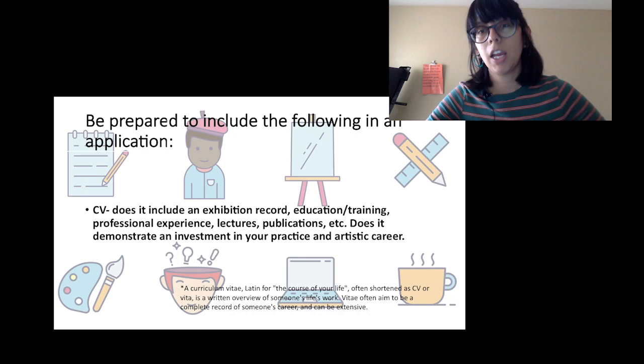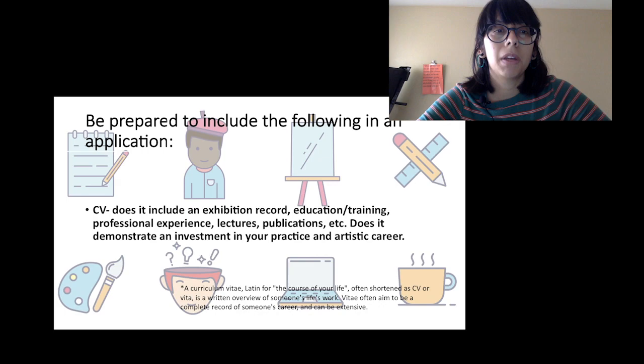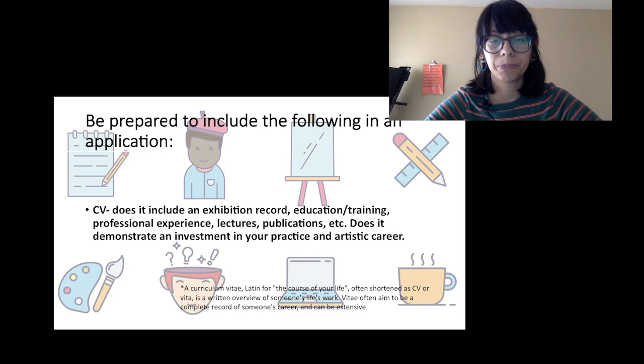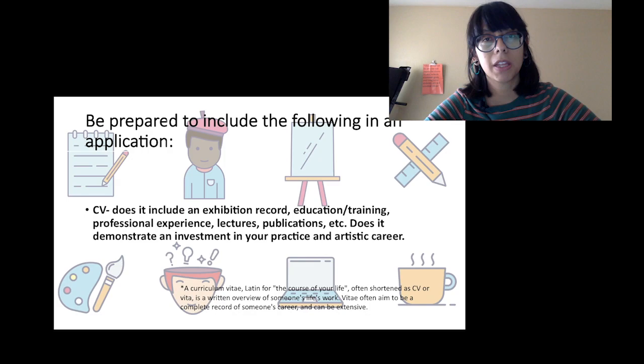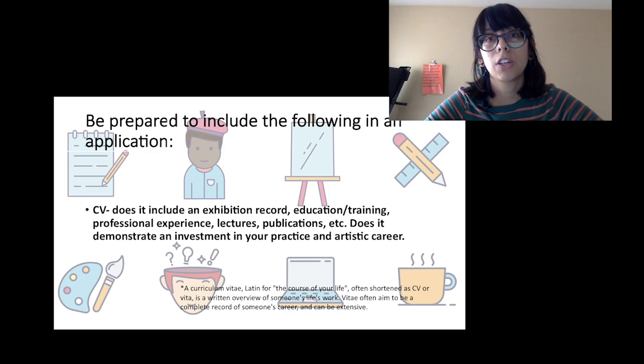If you don't have traditional or formal education in your medium or in art, think about how you can translate your investment in your practice and create an equivalent for that. Any professional experience you have — things you've done professionally that are not necessarily an exhibition — maybe you're working in the field of art, were a guest lecturer, or have taught workshops. Whatever professional experience reflects an investment in your practice shows that you are a serious artist.